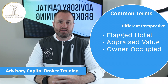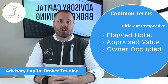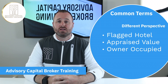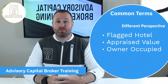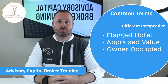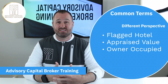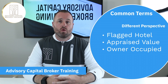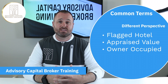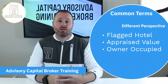Now as a broker, you're probably not going to be selling flagged hotels yourself. What you'll likely encounter is a client coming to you looking to do some type of project related to a flagged hotel — this could be remodeling, ground-up construction, an acquisition, or even a refinance. You'll then need to make sure your lenders do flagged hotels. If your client is working with a property that is not a flagged hotel, like a boutique hotel or a bed and breakfast, you'll also want to check the lender's criteria.